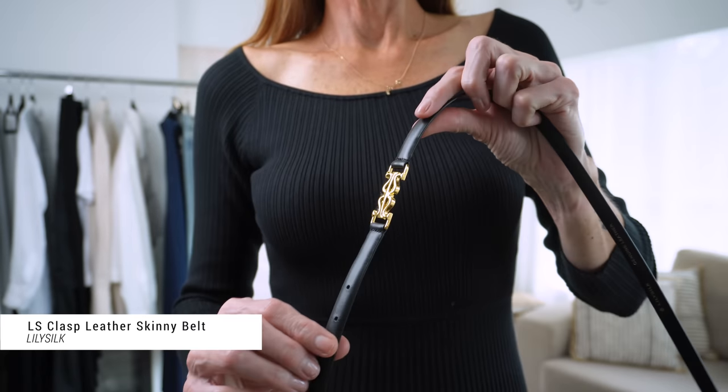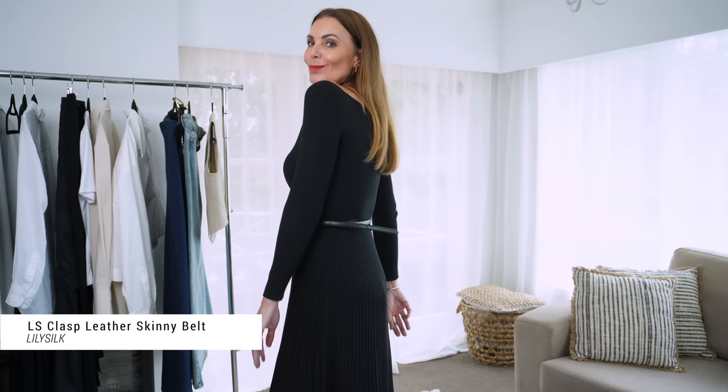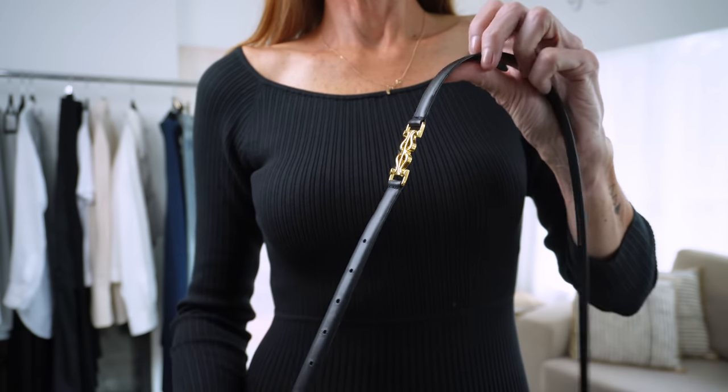I tried to thrift a scarf exactly like this, but when I saw it on the LilySilk website I knew I had to have it. This is exactly how I intend to wear it — as a head scarf, because I am obsessed with head scarves at the moment. I also ordered this logo skinny belt to pair with the dress I'm wearing here. I'm really long-waisted so it doesn't quite sit on the waist, but I'm going to get so much wear teaming it with my trousers and jeans.